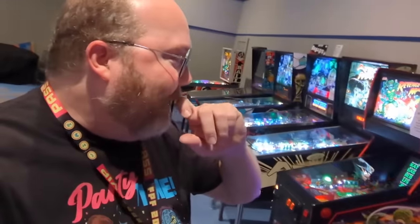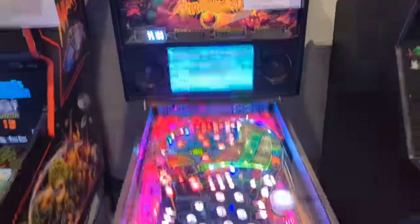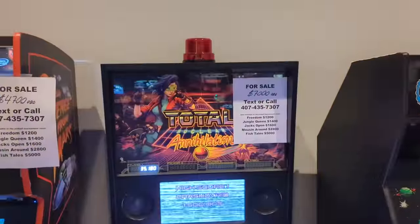One of the cool things about Freeplay Florida is with most of the machines — I'd say a lot, maybe half — if you haven't noticed yet, they're almost all for sale. So if you really like one, you can actually take it home. Some are like total annihilation — if you want to pay $7,000 or best offer, you can actually take this home this weekend.